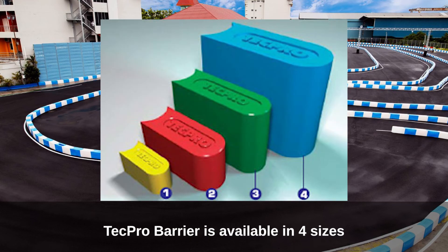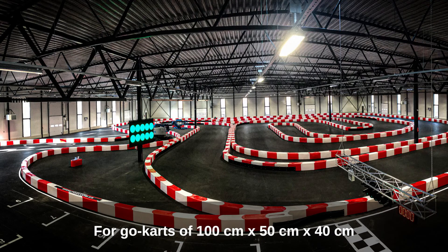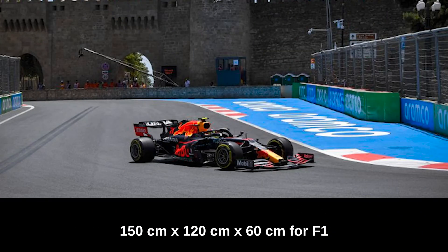TechPro barrier is available in four sizes: mini for go-karts at 60 cm x 30 cm x 25 cm; go-kart size at 100 cm x 50 cm x 40 cm; 120 cm x 80 cm x 40 cm for go-karts and roller skates; and 150 cm x 120 cm x 60 cm for F1.